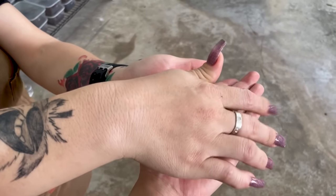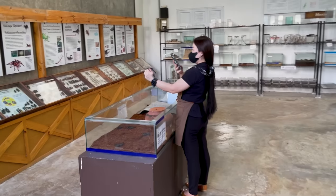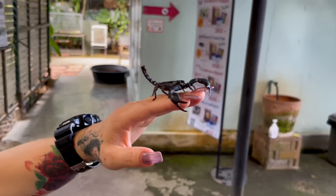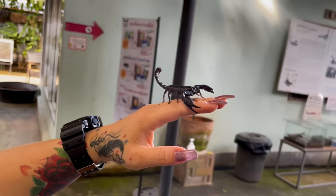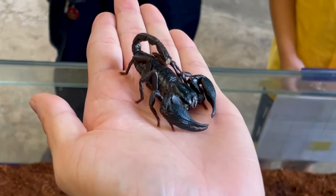As you go further inside the museum, you encounter even scarier creatures. In the last section, you can see scorpions, and there's a trustworthy staff managing them. I also had a chance to hold a scorpion. They're quite cute.